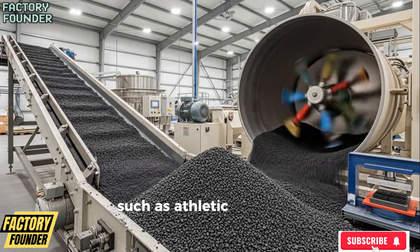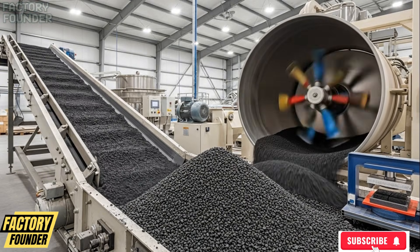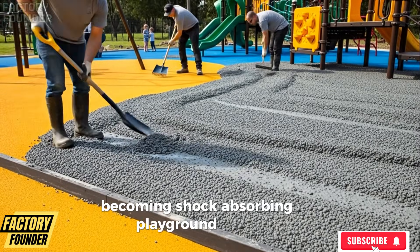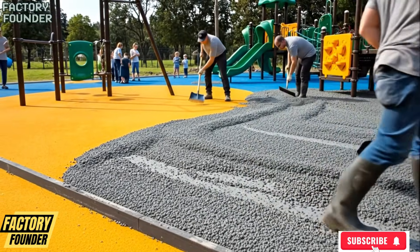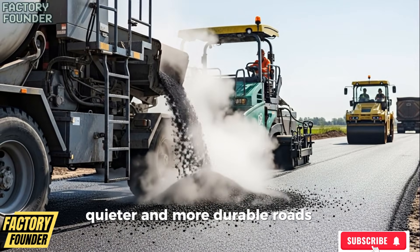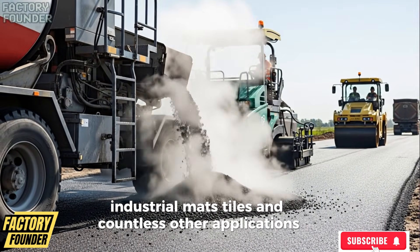Such as athletic tracks, playground surfaces, road construction — becoming shock-absorbing playground floors, high-performance sports tracks, quieter and more durable roads, industrial mats, tiles, and countless other applications.